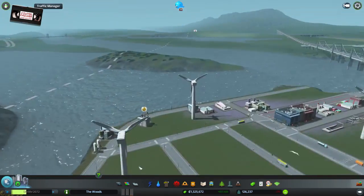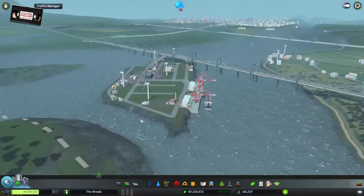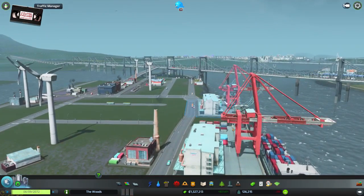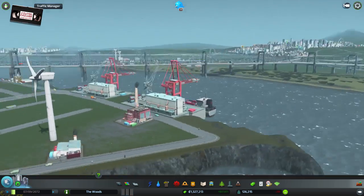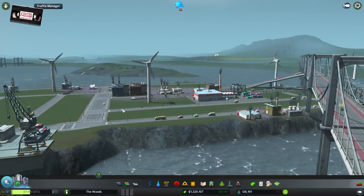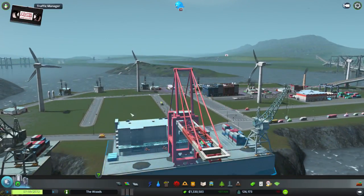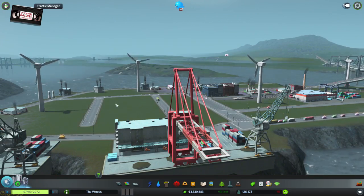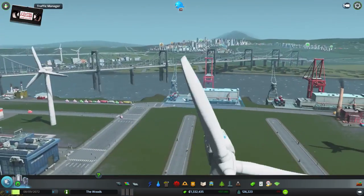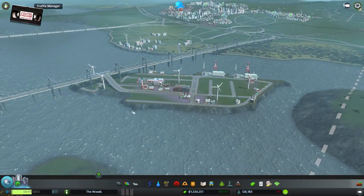Last time we were here, we completed our work on this industrial island, which is called The Docks, probably because it has two sets of docks. I know it's an inventive naming scheme. It's picked up a little, but demand for industrial is pretty low right now, so I'm not too concerned about it not packing out just yet, and I do need to keep an eye on the traffic as that starts to develop.